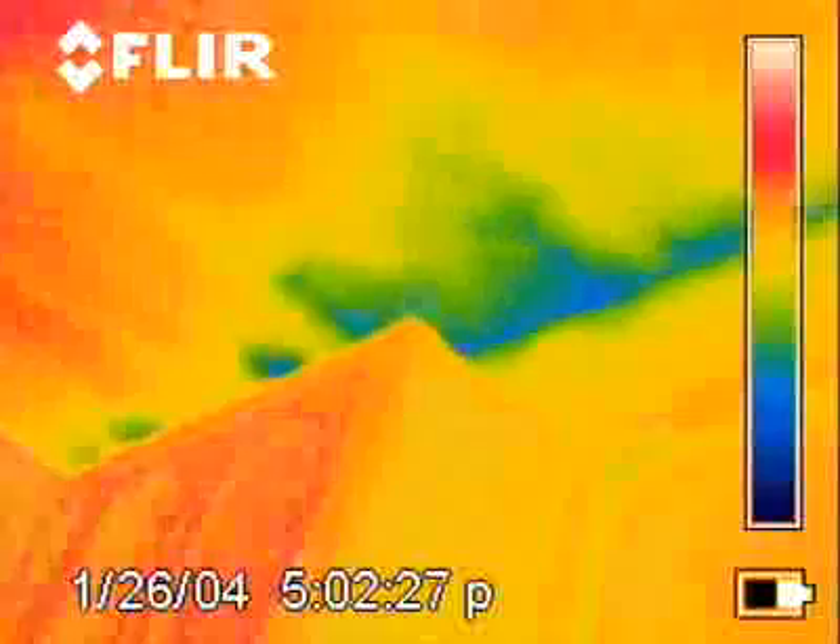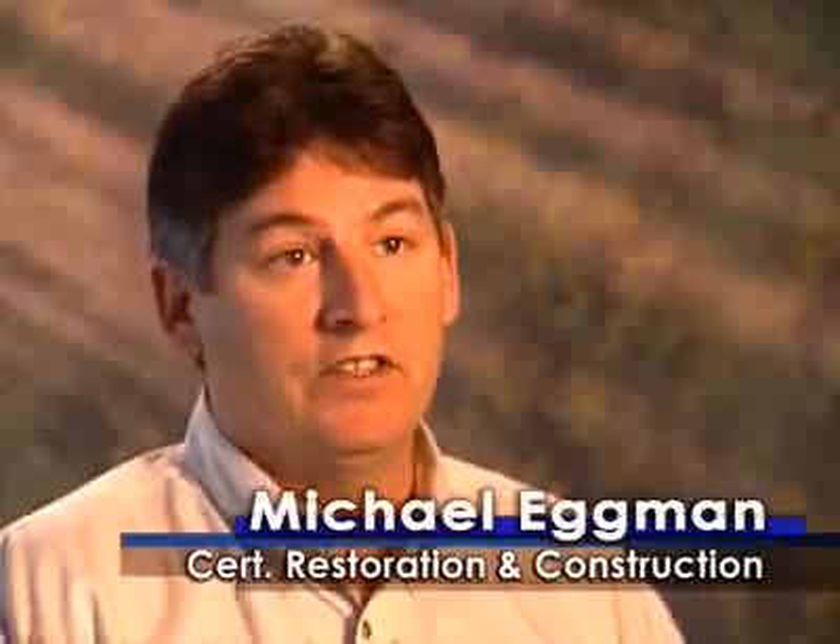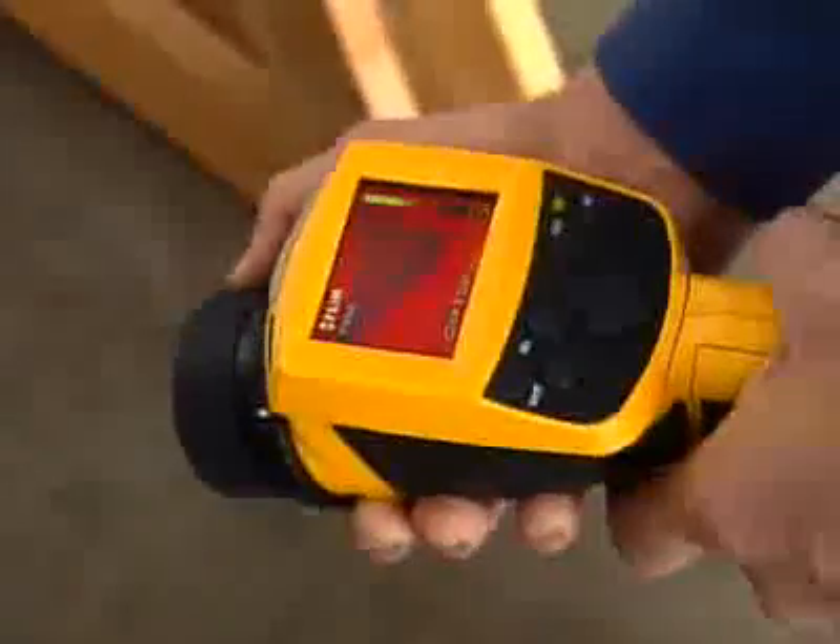Once the camera is turned on, within a few minutes we can walk through the entire building and look to see where all of the possible areas of water damage has either spread or migrated within the building. You can point it at the wall and instantly get a picture, an image. It's like looking at a TV screen and having somehow magically the information being provided to you.